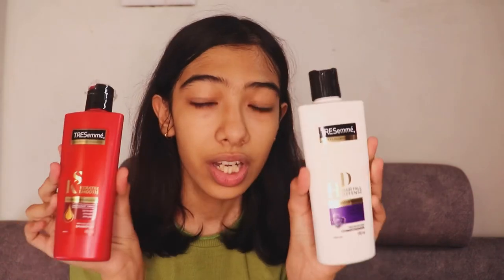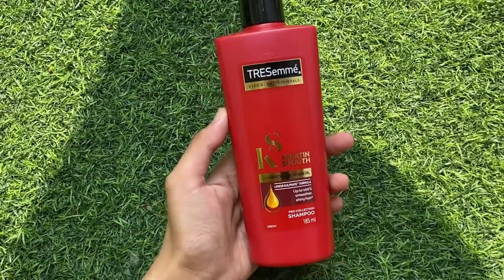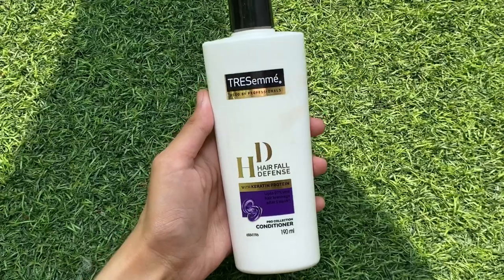Then I got the Tresemme Smooth shampoo and conditioner. I used to use this before I bought the L'Oreal one. It's a good product — makes your hair shiny and nice — but I still think the L'Oreal one is personally better suited for me. The Tresemme is better for traveling and a little bit more inexpensive, which is why I really like it. The Tresemme conditioner is really good too.